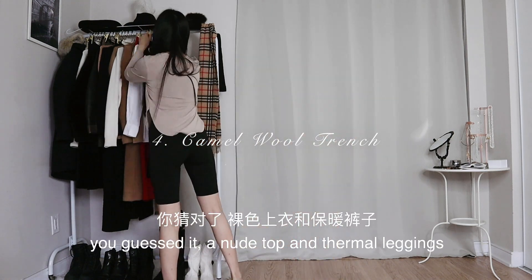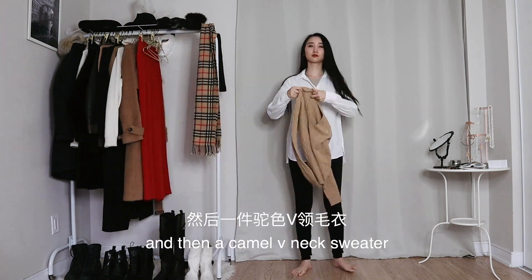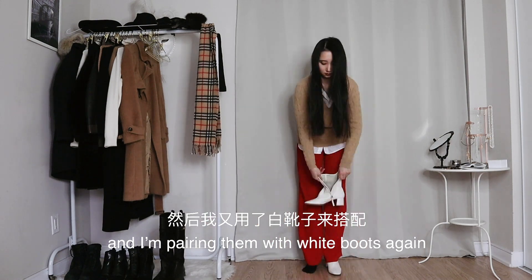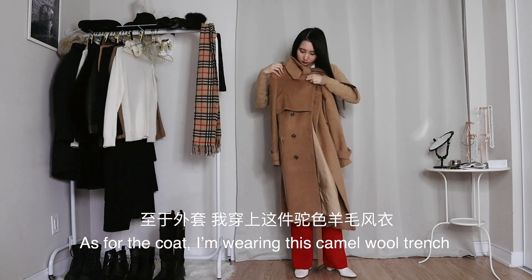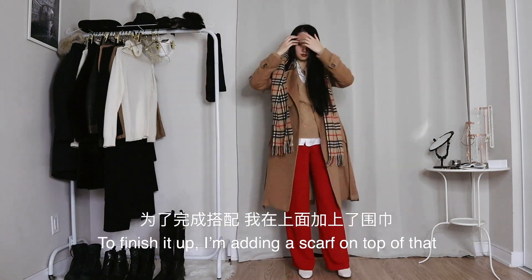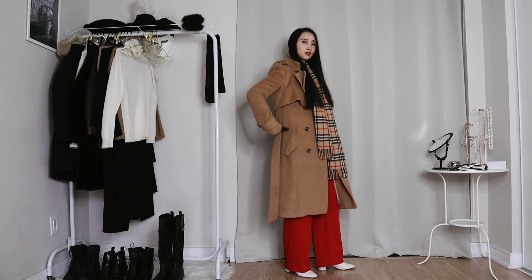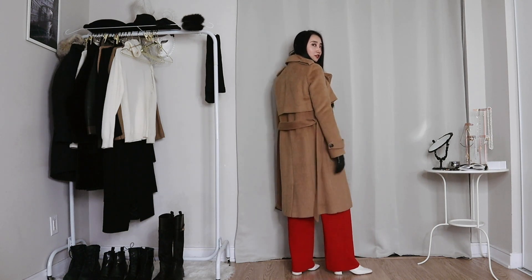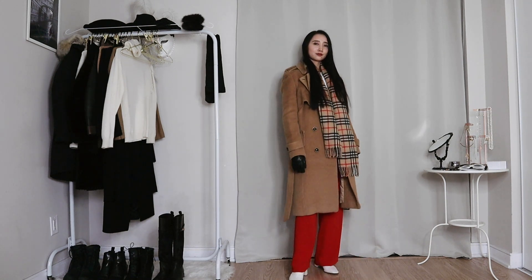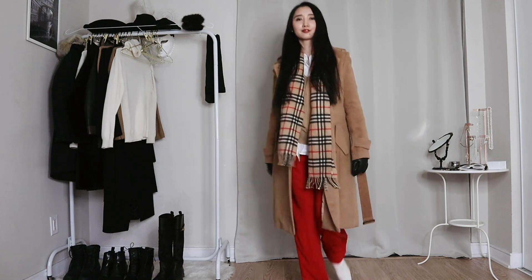For this look, I'm starting with — you guessed it — a nude top and thermal leggings. For the mid layer, I'm adding a white shirt and then a camel v-neck sweater. For the bottoms, I'm wearing a pair of red and white leg pants, and I'm pairing them with white boots again. As for the coat, I'm wearing this camel wool trench that's literally like a trench coat and a wool coat had a baby. To finish it up, I'm adding a scarf on top of that and my black gloves, along with a traditional hat.